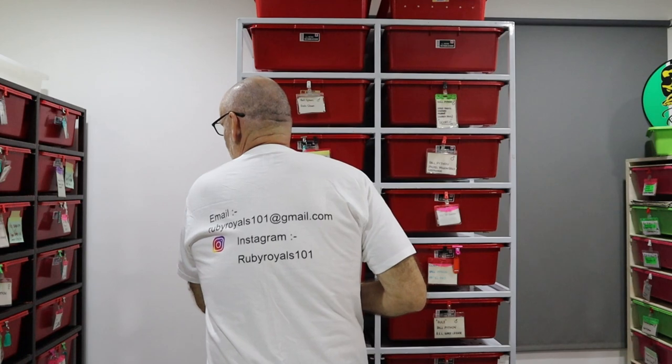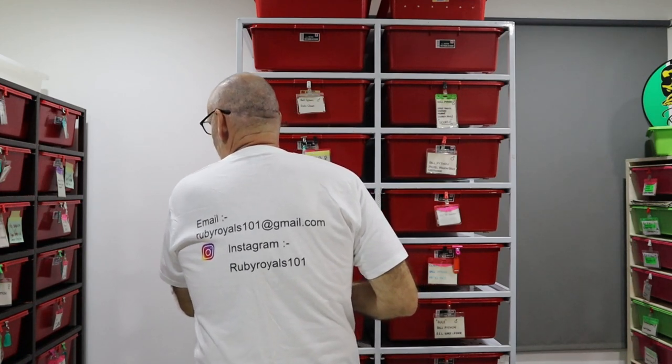Hi guys, it's Rob from Royal Malls. Quick t-shirt shout out to Andrew Monday at Ruby Royals - thanks for the t-shirt mate, not slacking on the back either. Give him a follow and a like. We're going to look at a couple of clown projects today that I have going on, and how a project can change based upon opportunities and snakes that become available during the season.